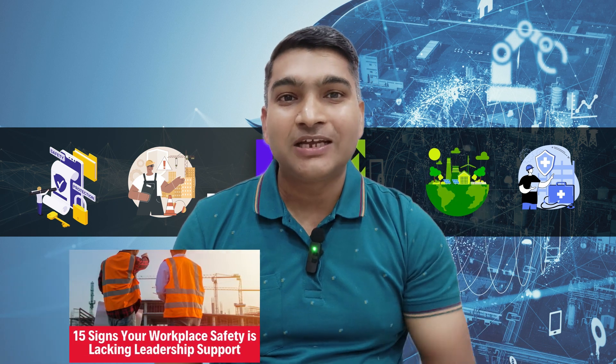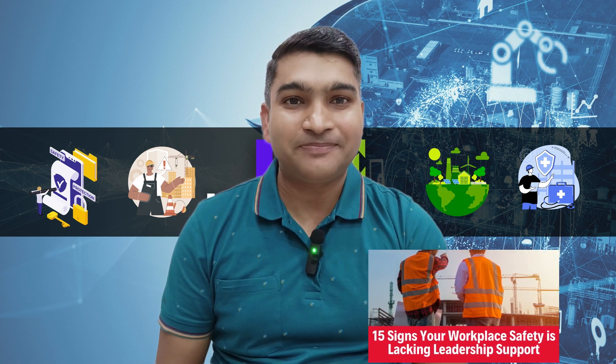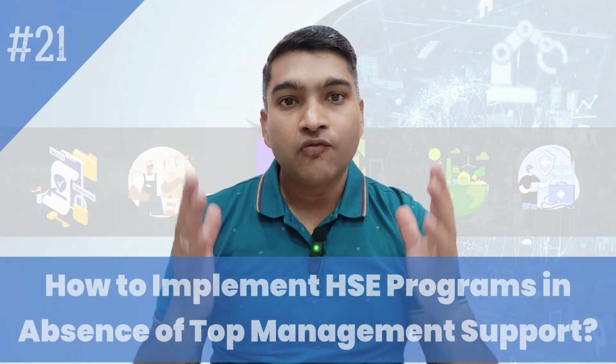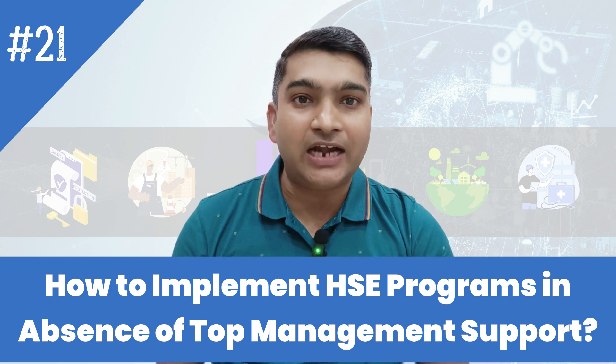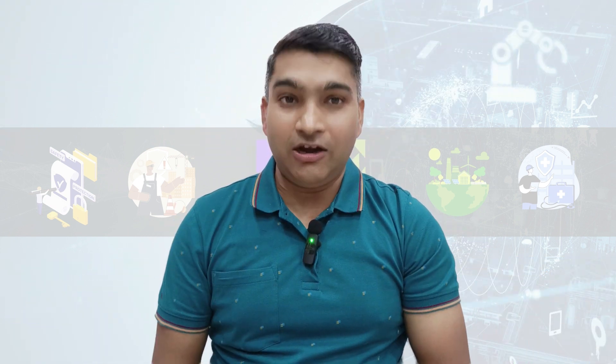To know the answer, you have to watch our earlier published video where we have discussed 15 signs that show a lack of support from senior management for the HSC program. The link of that video is in the description and in the button in the corner. In this video, we will be discussing 10 steps or ways you can adopt at your workplace to implement HSC programs when you lack senior management support. Hello everyone, my name is Bridges Kumar and welcome to my channel HSC Universe.